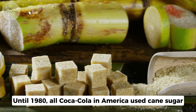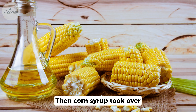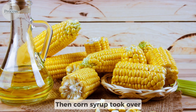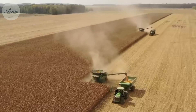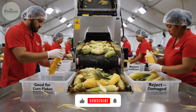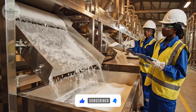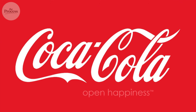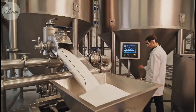Until 1980, all Coca-Cola in America used cane sugar. Then corn syrup took over. High-fructose corn syrup costs less than sugar because American farms grow mountains of corn, subsidized by government programs that make it artificially cheap. Sugar imports face tariffs that push prices higher. So Coca-Cola did what any business would do — they switched sweeteners and saved millions.